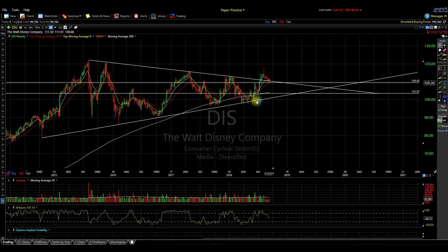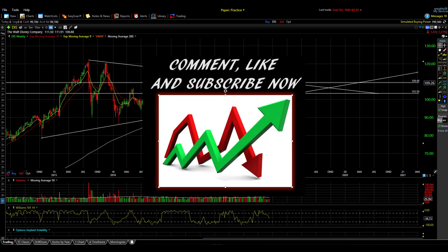The play here is definitely not taking place right now. The play is that it'll take place when we actually get some kind of confirmation of it busting out of this flag in either direction. So if you're interested in following this stock and a variety of others, go ahead and click the subscribe button.